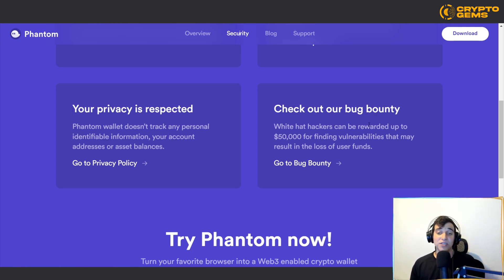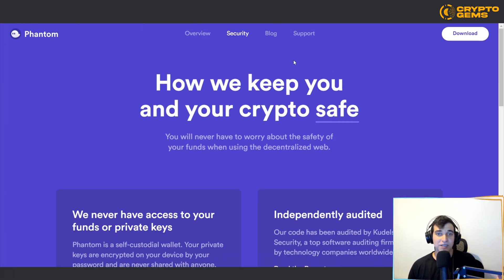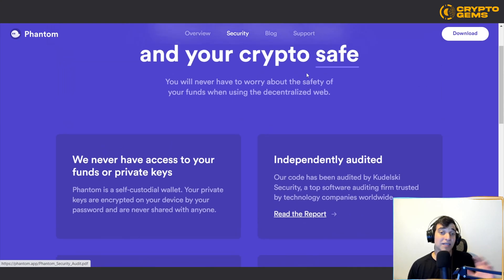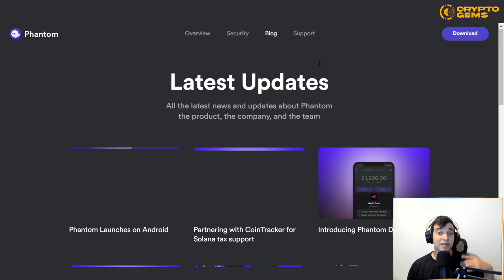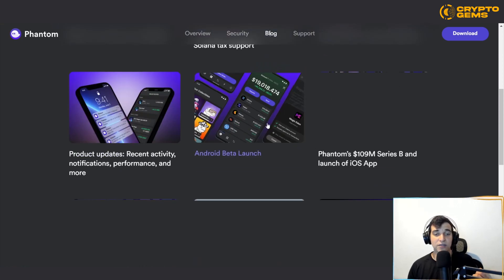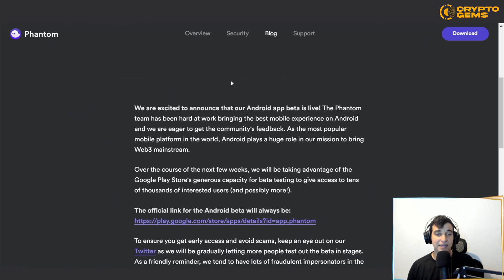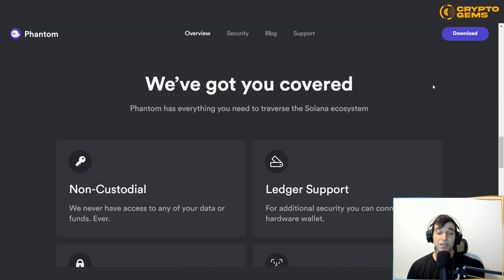You can also check out their bug bounty program — if you're a white hat hacker, you can be rewarded up to $50,000 for finding vulnerabilities that may result in the loss of user funds. If you're a white hat hacker, go and support this project by helping them fix any loopholes. For latest updates, you can visit their blog — for example, their Android beta launch was on March 9th, 2022, and you can read the full post there.